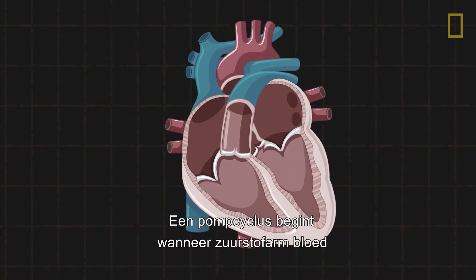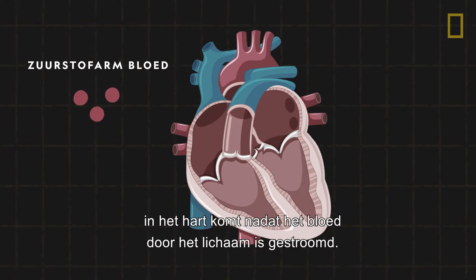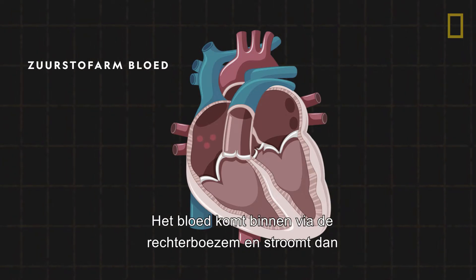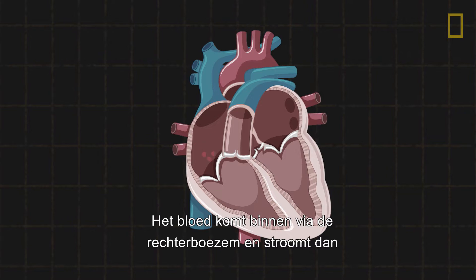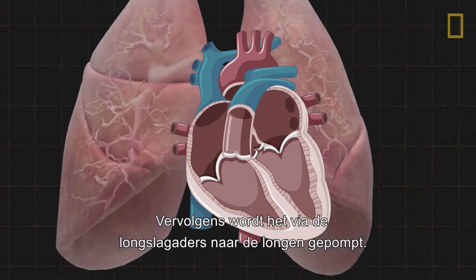A pumping cycle starts when oxygen-depleted blood returns to the heart after circulating throughout the body. The blood enters through the right atrium before flowing to the right ventricle, then is pumped to the lungs via the pulmonary arteries.